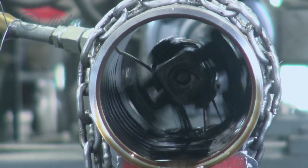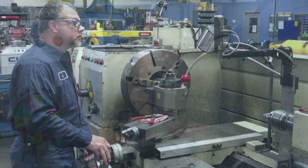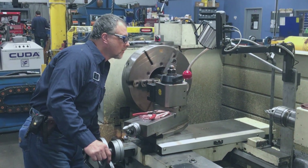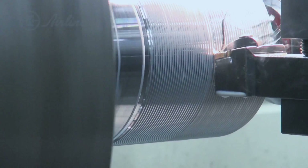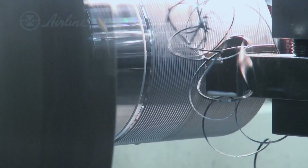Our in-house machine shop directly supports our cylinder repair center. This is where we manufacture all the new cylinder rods and bodies, and any related cylinder components — heads, pistons, glands. We even manufacture hydraulic cylinders as well.